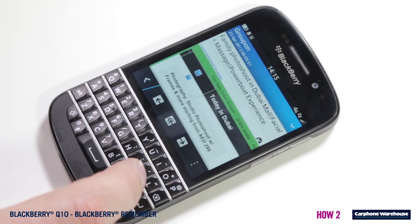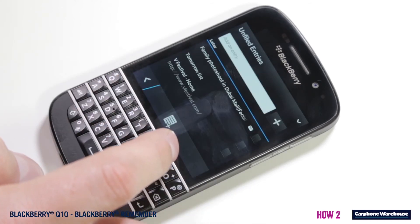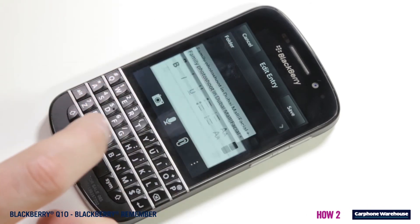To add emails, go to your inbox and flag the email you want to save. Go back into Remember, click on Unfiled Entries in the top left corner, find the flagged email, click on Folder and select the one you need.